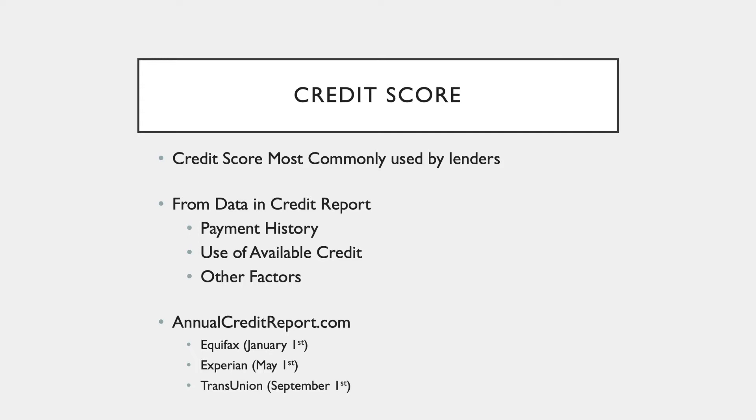There are three different credit bureaus: Equifax, Experian, and TransUnion. annualcreditreport.com is the only place where you should go to get your credit report, according to Suze Orman. Federal law requires that you get one free credit report each year, so you're going to get one free from each bureau.